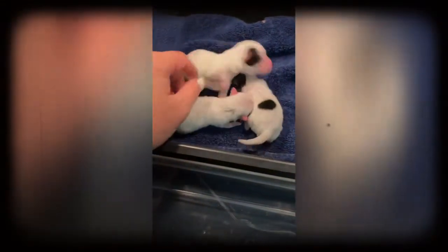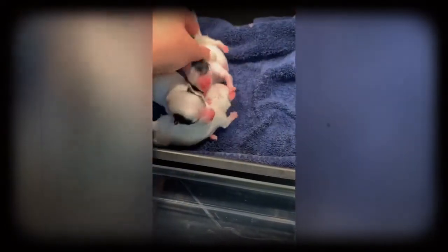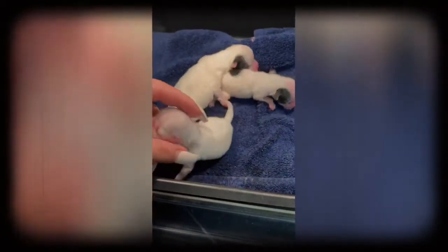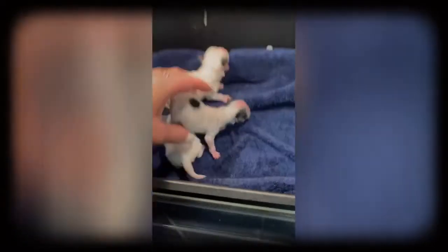We have some puppies — they were born Wednesday so they're only a few days old. These are rare party color Yorkies and they are in an incubator right now.